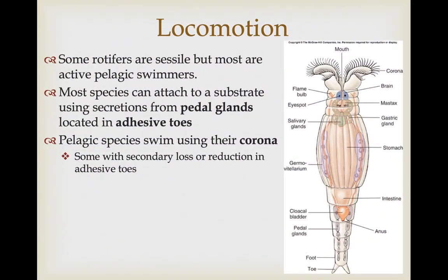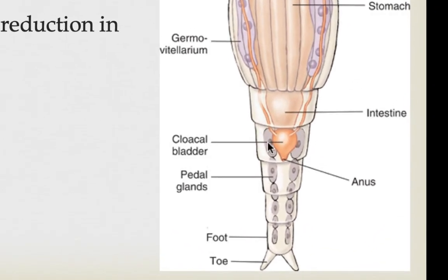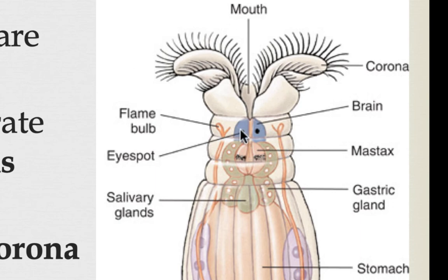Some rotifers are sessile but most are pretty active pelagic swimmers. When not swimming, species that are less pelagic can attach themselves to a substrate using secretions produced by pedal glands located at the adhesive toes. They can also secrete a releasing material from other pedal glands so they can swim off. On the anterior end we have the head with the brain or cerebral ganglia and eye spots or photoreceptors. They're called rotifers because they look like they have a spinning wheel on their head, created by the coordinated movement of cilia in the ciliated corona.